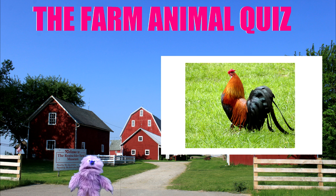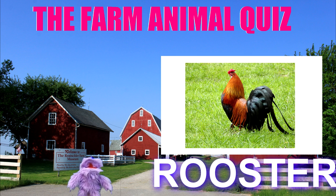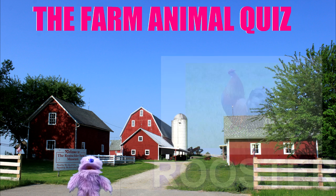If you know what noise that makes — cock-a-doodle-doo. It's a rooster. If you got that one as well, good job.